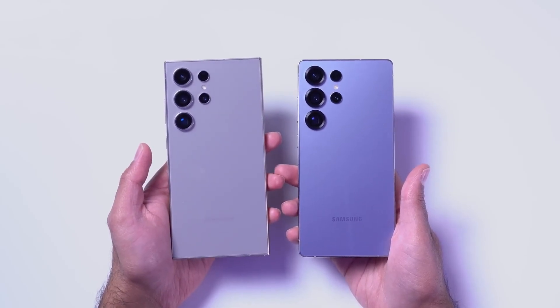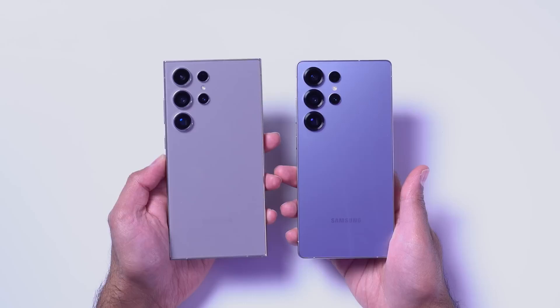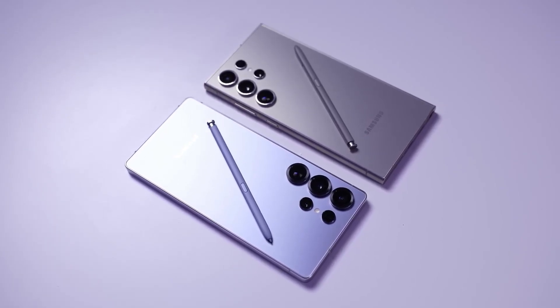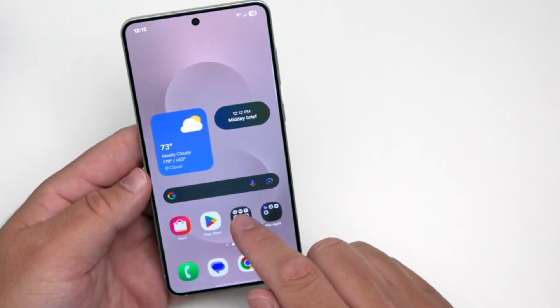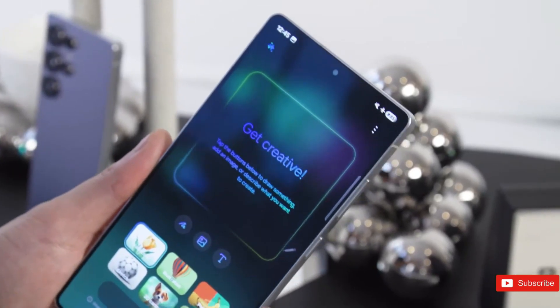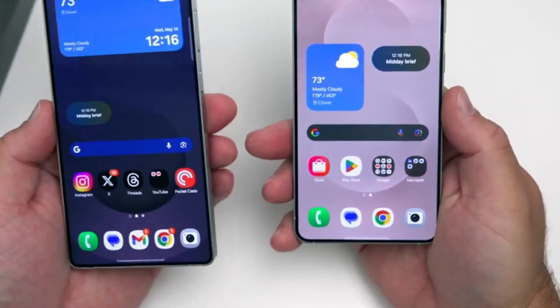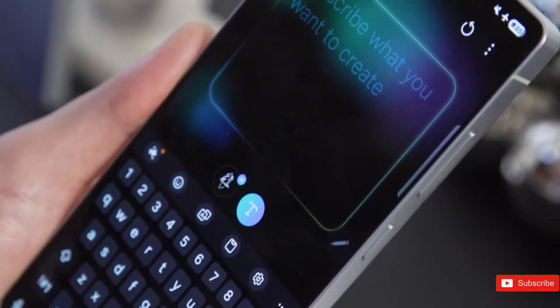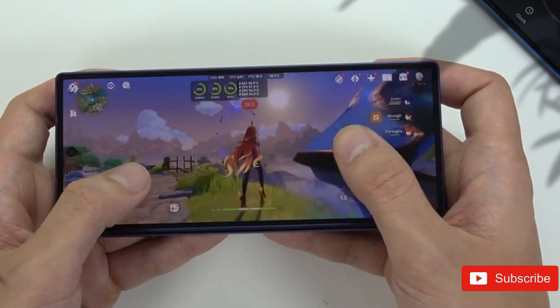The Galaxy S27 Ultra is still going to be in the early phases of development, so there is no assurance that the built-in S Pen will be eliminated. Setsuna Digital said it's something Samsung is contemplating, and since the hardware won't be locked in for a long time, things may change over the next few months. However, the Galaxy Z Fold 7 may not be so fortunate, with the leaker stating the S Pen has been scrapped for the foldable smartphone for reasons unclear.